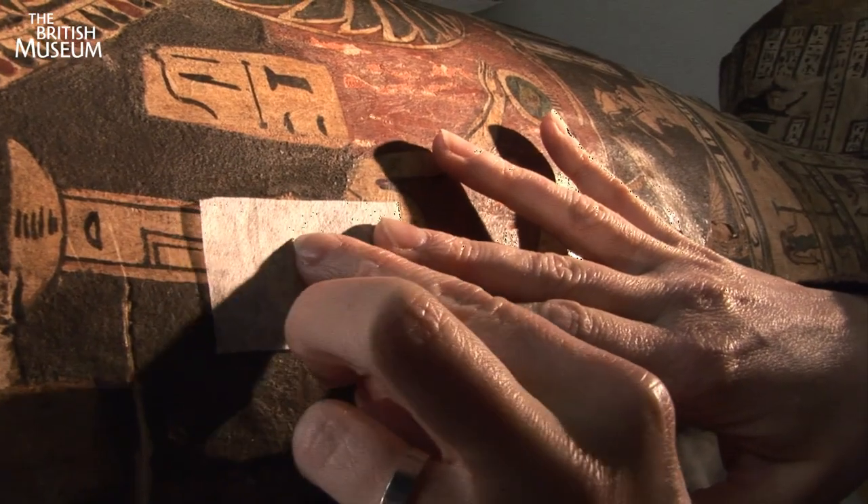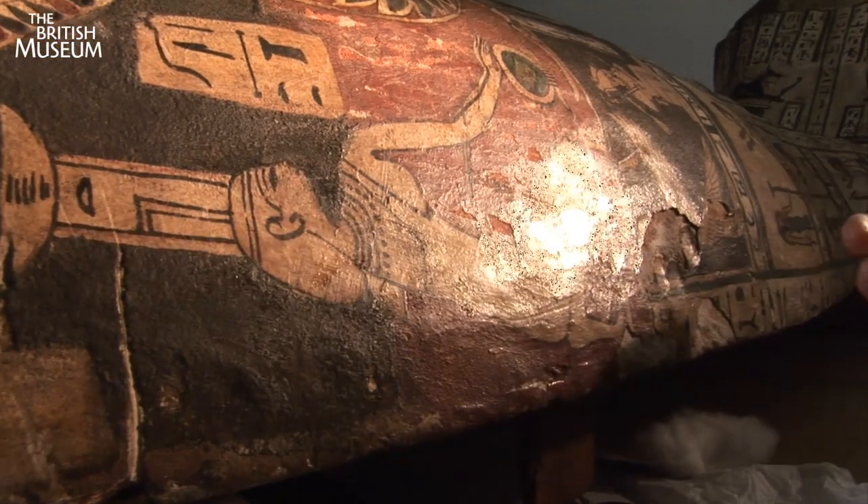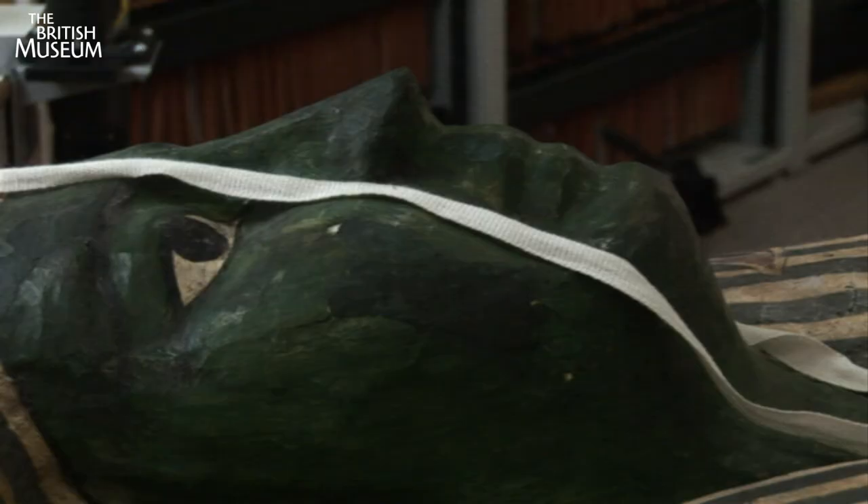Now all she needs to do is lightly rub her finger over some Japanese paper and the cracked paint is history.